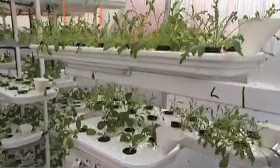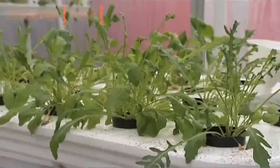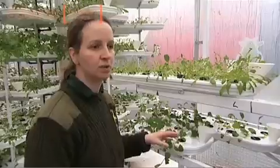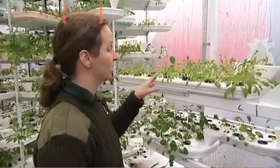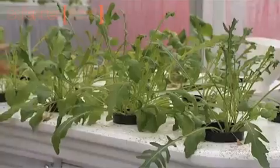This is rocket that we're harvesting here and that's really good for the reptile department. A lot of the tortoises and some of the leaf-eating lizards really like the rocket and it's really palatable and digestible to them.